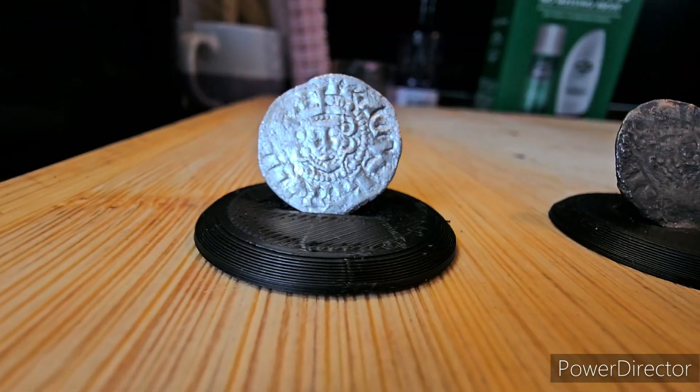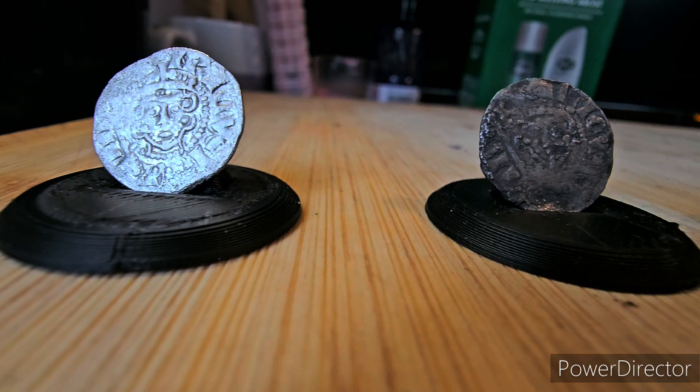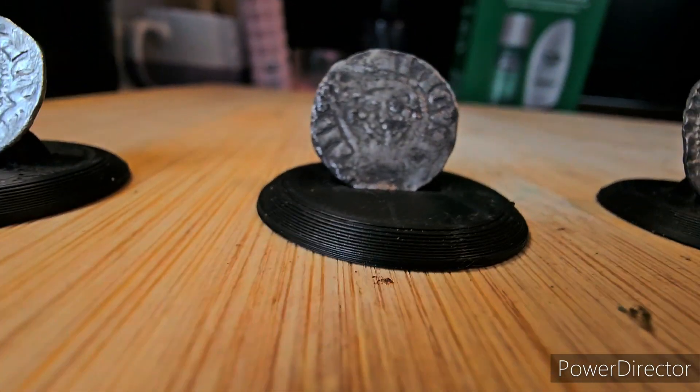Hi guys, welcome back. This is just a quick update on the last couple of trips I've had out. I was quite fortunate on one of the permissions to find some Henry III Hammered Coins, found on the last couple of trips on one of my local permissions.